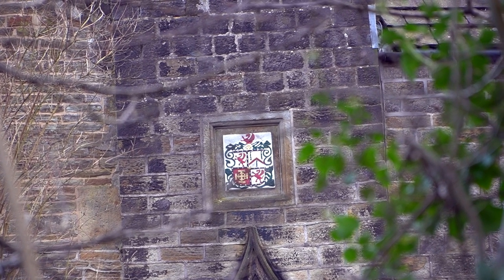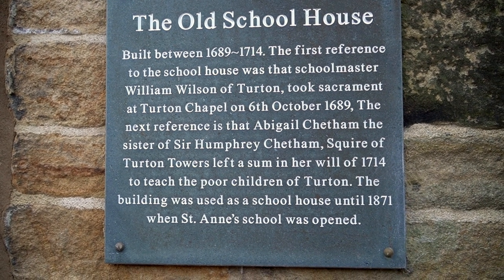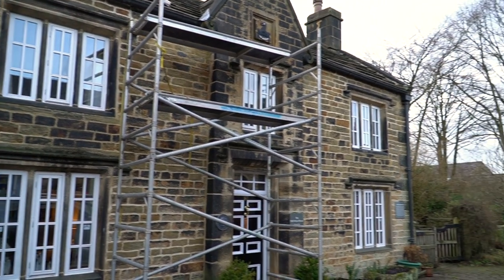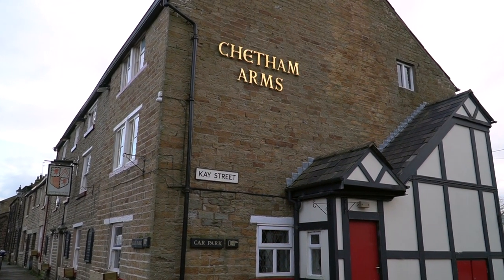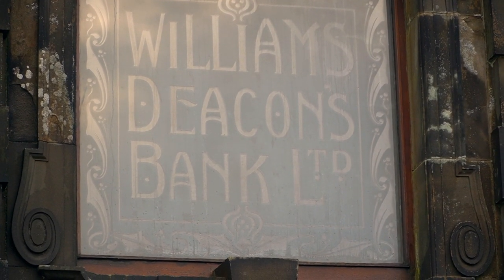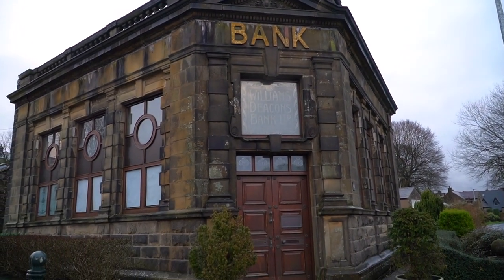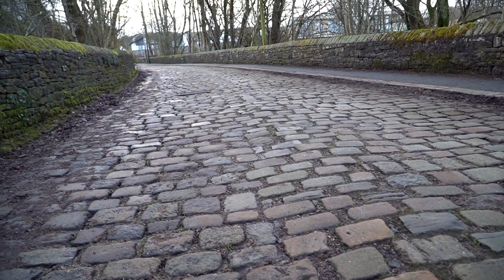This is the crest of arms on the side of the old school. This is what happens when you're built in 1714 — you're in need of repair. The Cheetham Arms has been serving beer since 1746. Of course in Bank Street, you'd expect to see Williams and Deacons Bank. And this is the old cobbled road going up to the station.